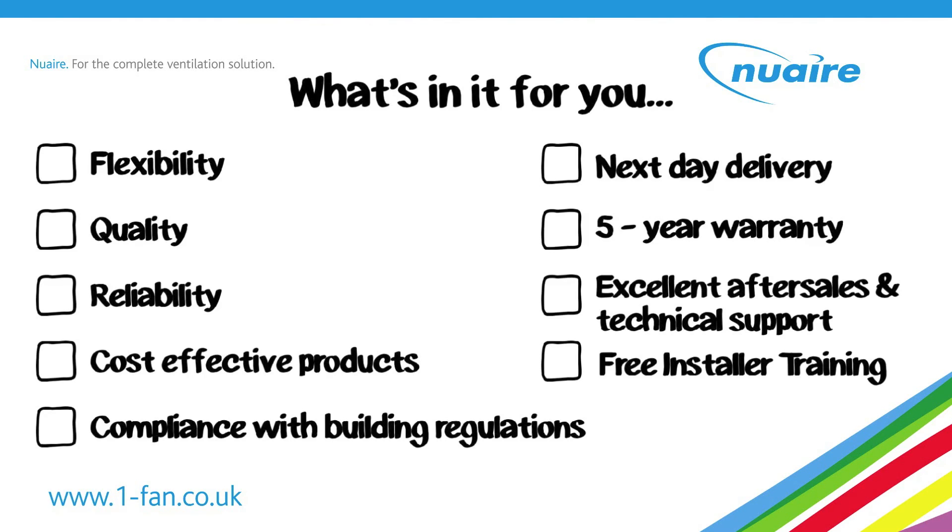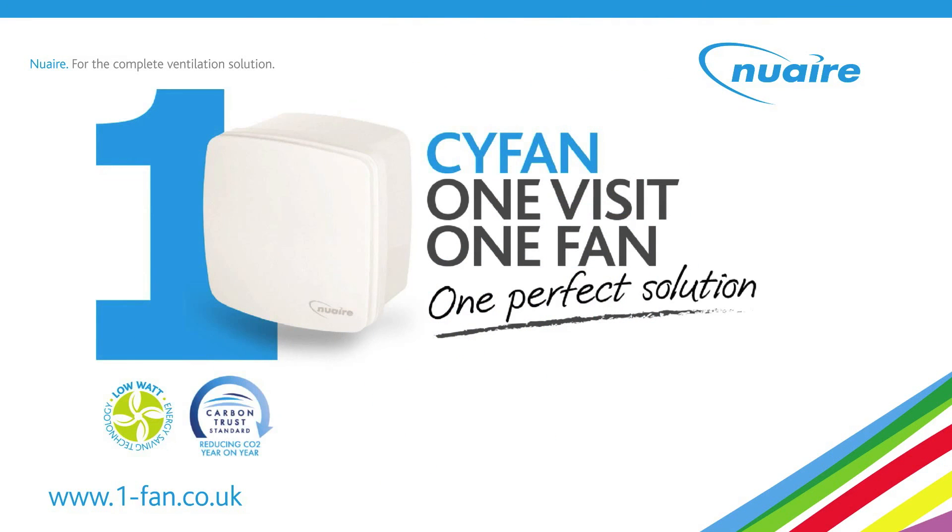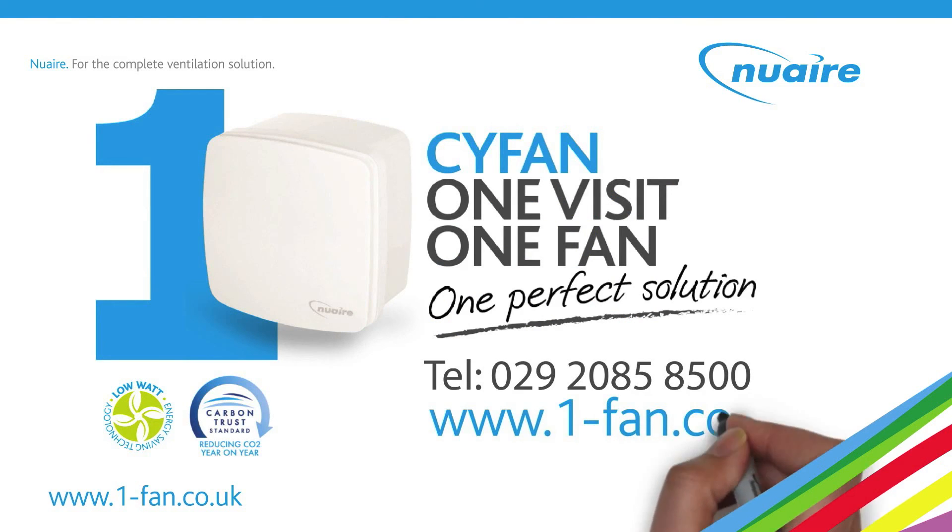With Kavan, you get flexibility, quality, reliability, cost-effective products, compliance with building regulations, next-day delivery, five-year warranty, excellent after-sales and technical support, and free installer training. Why not visit www.one-fan.co.uk or give us a call.